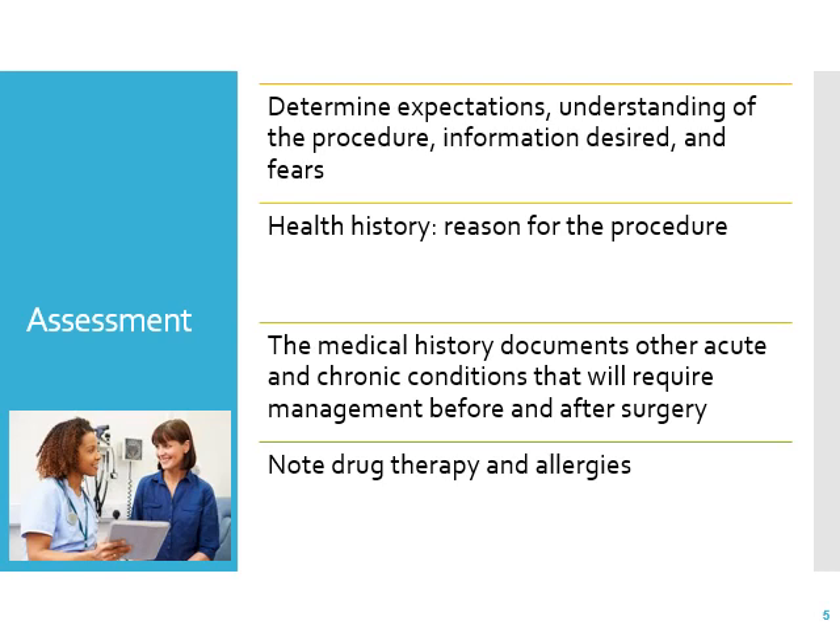In the assessment of a patient, page 299 discusses nursing care of the patient having ostomy surgery with a focused assessment. We determine their expectations — what do they know about the surgery and why they're having it? Do they understand what's being done? They will have to sign a consent. They need to know if it's temporary or permanent, how much information they want, how much they need to know, and what their fears are. A change in body image would definitely be a fear.